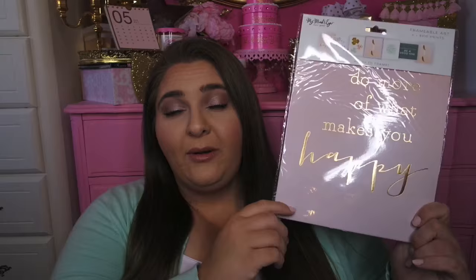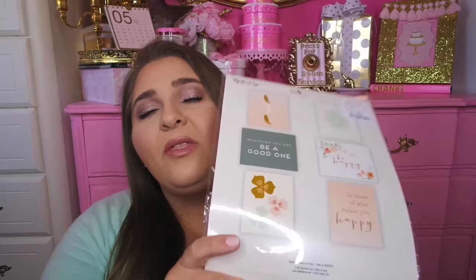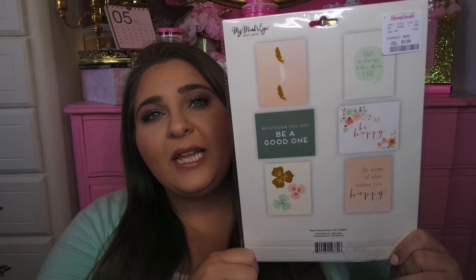Also in the stationery area, I found some gallery prints — six designs total. My sister and I split the cost since I only wanted one of them. The one I wanted says 'Do more of what makes you happy' — it's light pink with gold foil lettering, and I love the different font changes. It was $3.99 from HomeGoods, and I've also seen these at TJ Maxx.